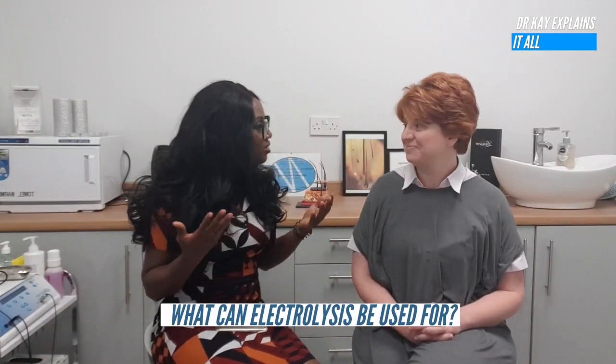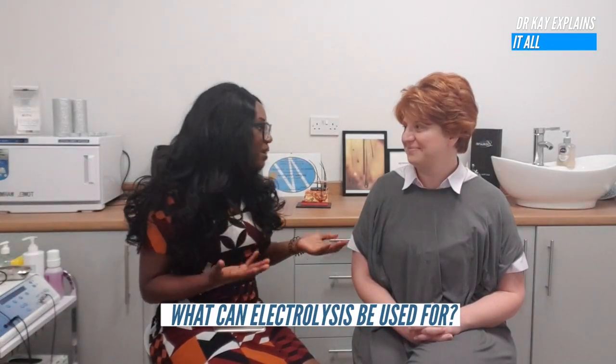It can result in permanent, 100% hair removal for good. Wow — 100% for any skin tone, any skin type! It seems like there's so many things you can use electrolysis for. Would you mind telling us a few of those things?